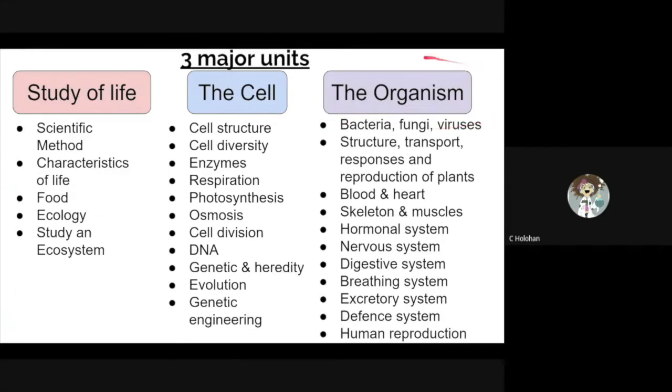The last unit is known as the Organism. This looks at microorganisms, flowering plants, and the human body. We investigate how each of these are structured, how they function, some disorders, and how they're interlinked.